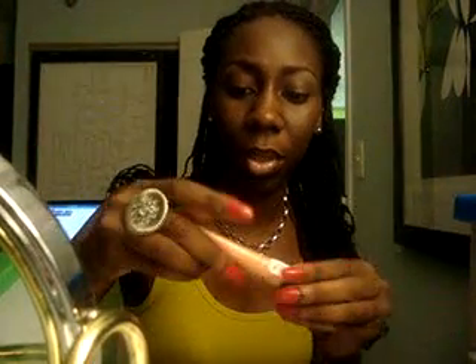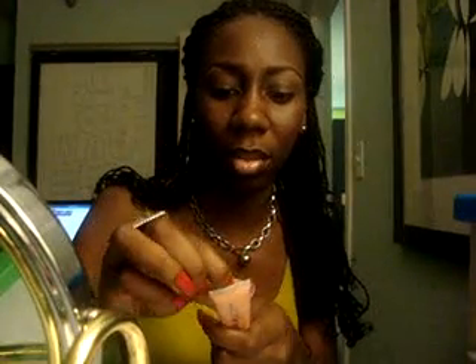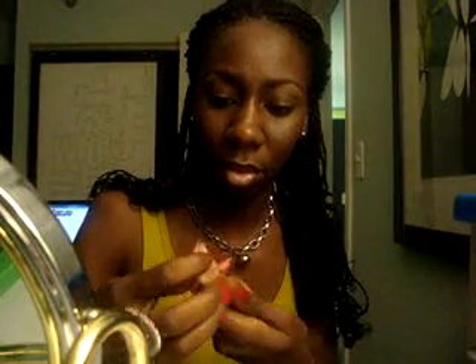I also got another one called Sweet Nectar — my cousin got this one too. I don't really know how this one looks but I know it has little specks of glitter in it. I'll swatch that one for you.